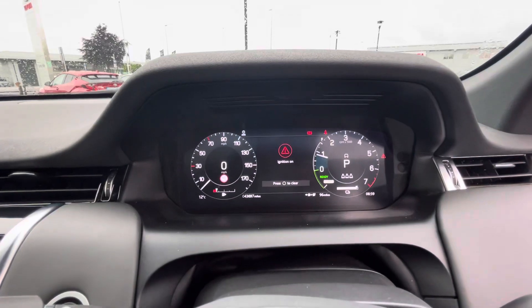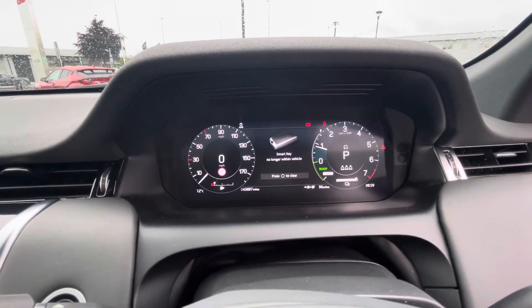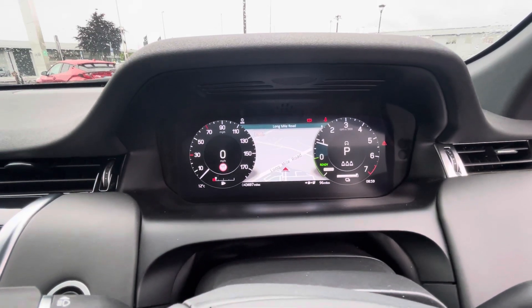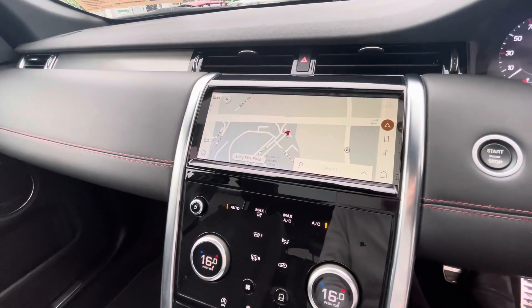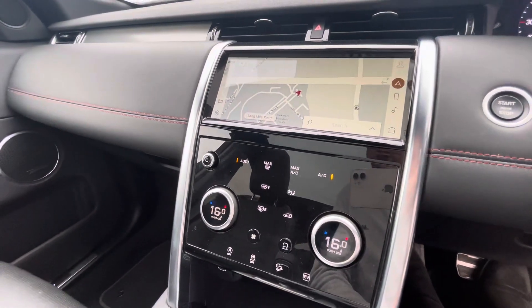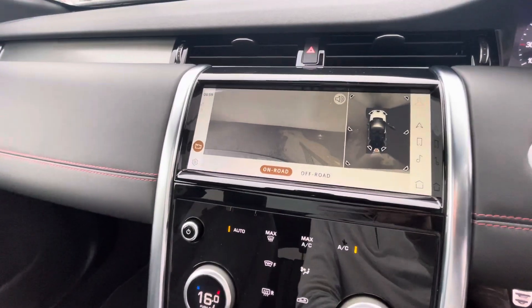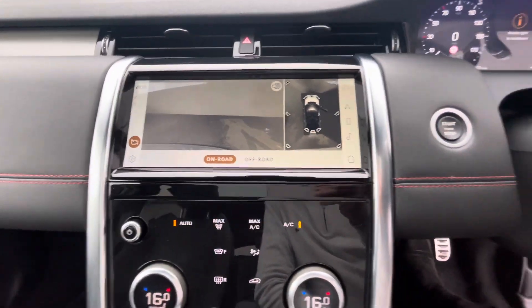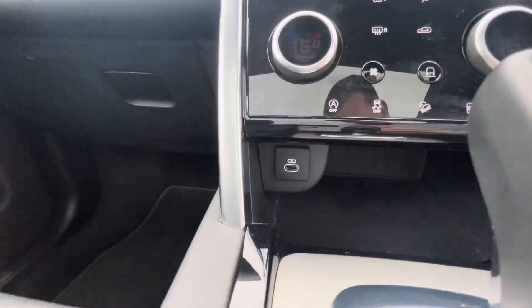There's a fully digital dashboard with 43,000 miles on the clock, featuring a sat-nav display and a large screen. Dual climate control, a 360 camera display, push button start, automatic transmission, and a Type C charger are also included.